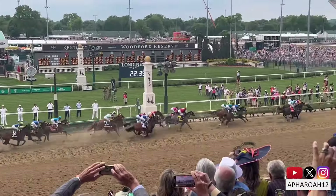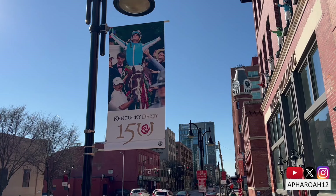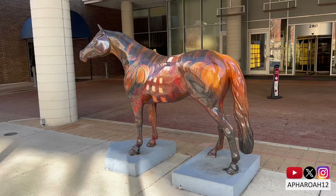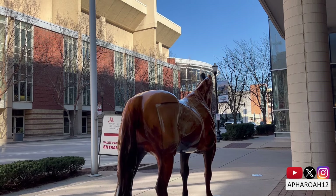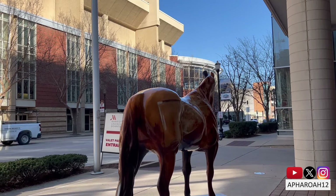The 150th Kentucky Derby is fast approaching, and the city of Louisville is loading in the gate with the final preparations for the historic event. Included in these plans are the Gallapalooza horses. Created by the Brightside Foundation, Louisville's Sidewalk Derby was created as a civic pride initiative to beautify the streets and encourage exploration, generating over $1.4 million.